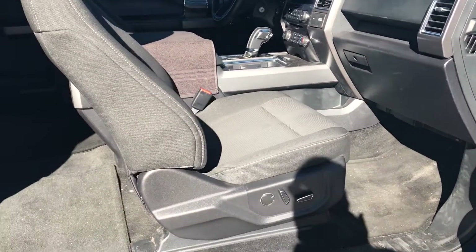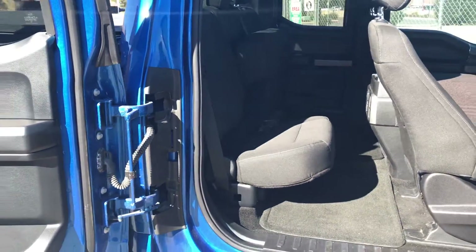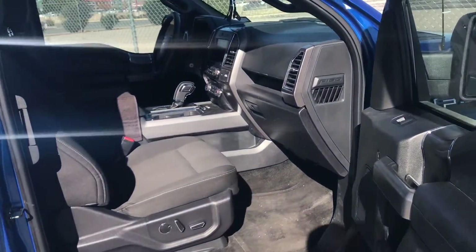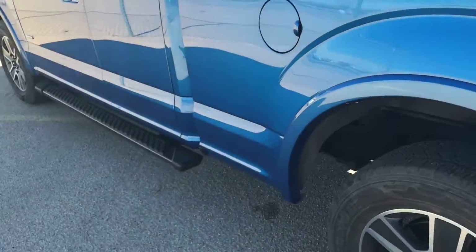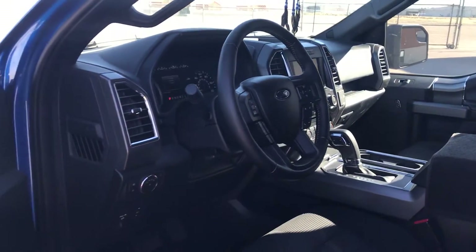This truck — the MSRP was right about $42,000. It was a 2015 model, and I bought it in 2016, so it did come with some very neat discounts. Out the door, the truck was $32,000. So for what it is — an XLT with the sport package, running boards, and a touchscreen inside — it's just a really neat package. It offers plenty of space; you can sit an adult back there and they're going to sit very comfortably.